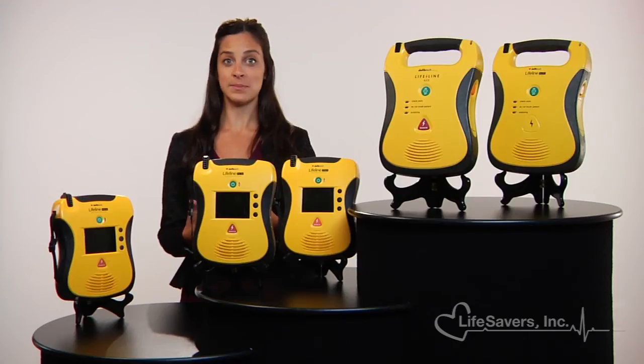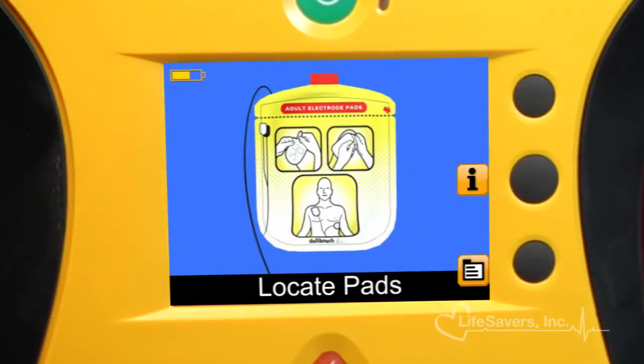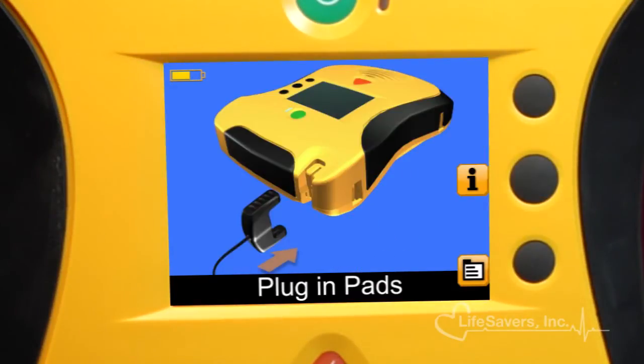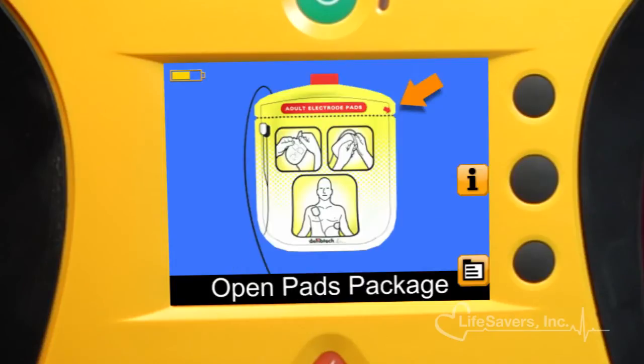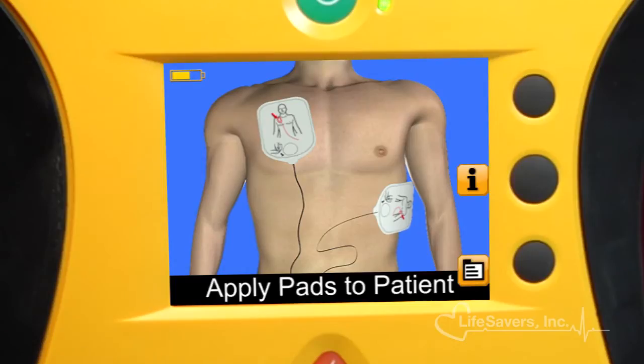The interactive display features vibrant colors even under the brightest lighting conditions, causing the high-resolution, full-motion graphics to stand out on the screen. The step-by-step videos show you how to prepare the patient, find the pads, connect them, and exactly where to place them.